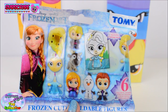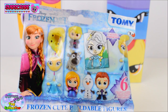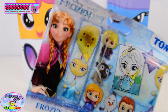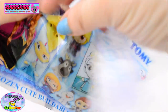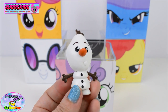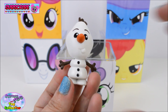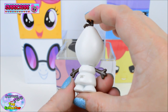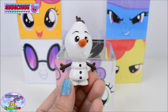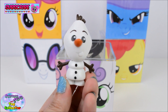We also find a Disney Frozen buildable figure blind bag. These are just so cute! Let's see which one we have. And we found the adorable Olaf! He is so cute — look at that carrot nose! Do you like Frozen? Give us a big thumbs up if you do!